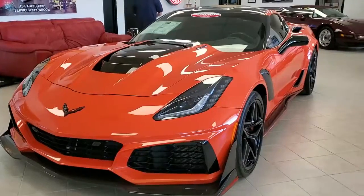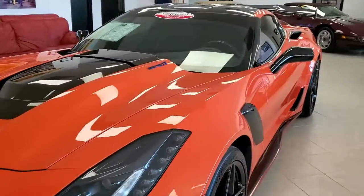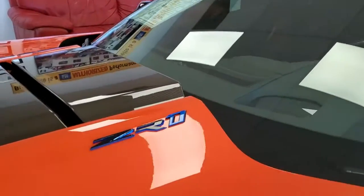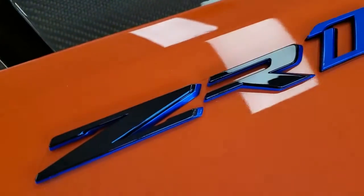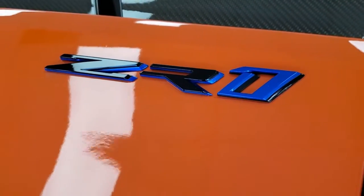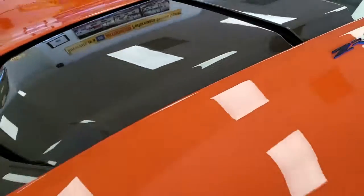This one is in fantastic condition, as I say. It's loaded. What you really need to do is just either let us take more pictures of it and tell you about it on the telephone, or come to our showroom here in Atlanta and see it for yourself. You will be very impressed. If you've been looking for one of these, you know these are hard to find in such really nice condition.